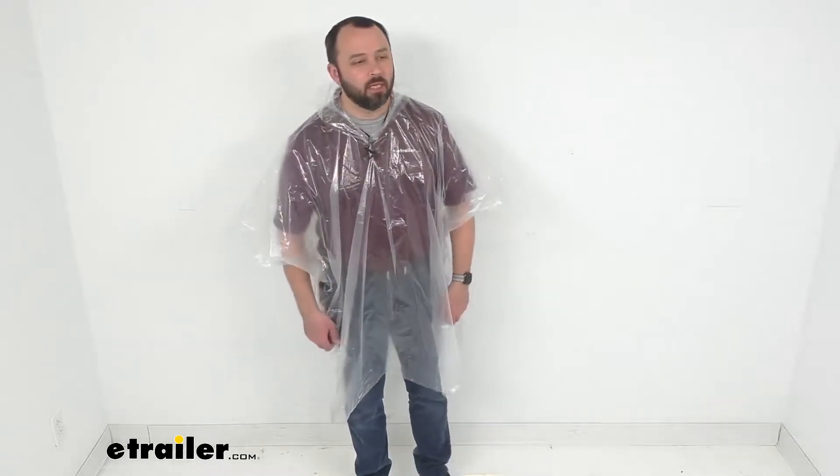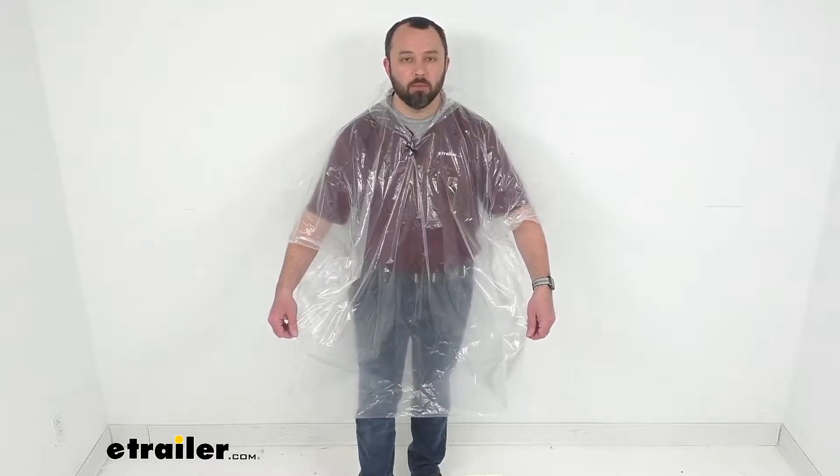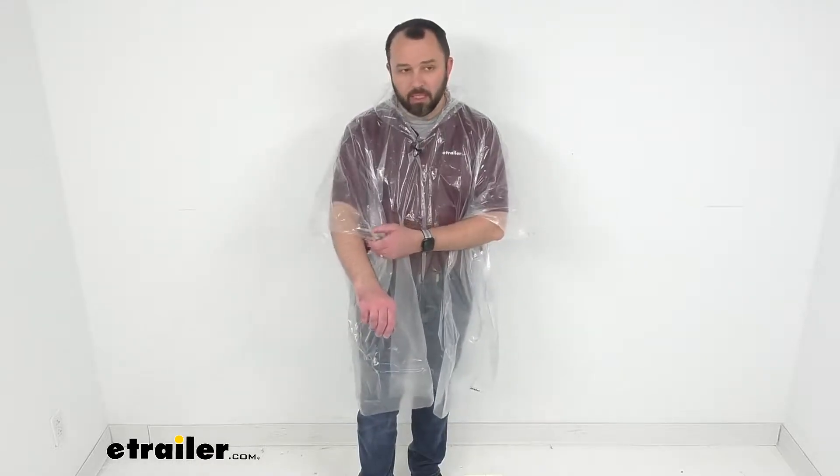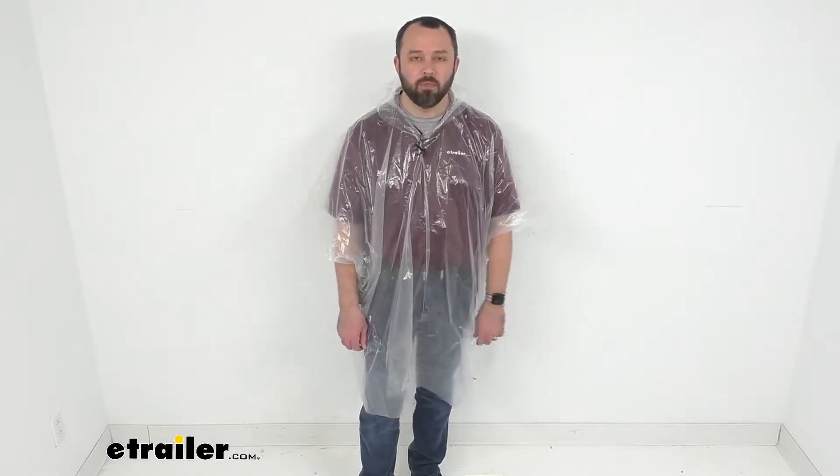Hi everybody, Andy here with eTrailer.com and today we're taking a look at Coughlin's Clear Plastic Emergency Rain Poncho. You can keep this reusable emergency poncho with you on your travels to provide protection from the rain in a pinch.